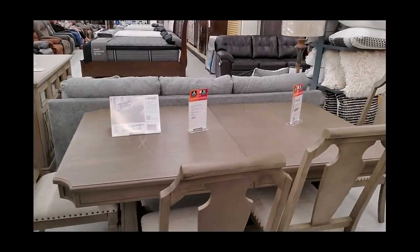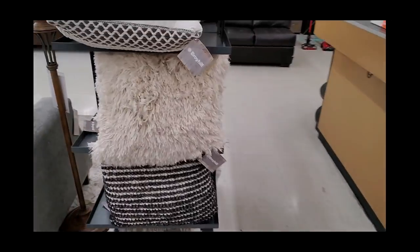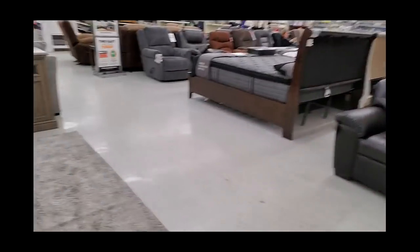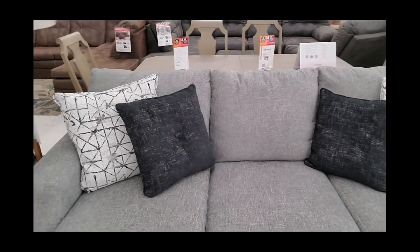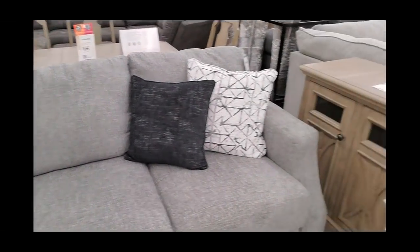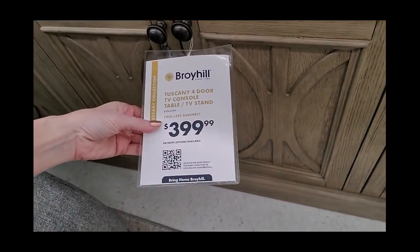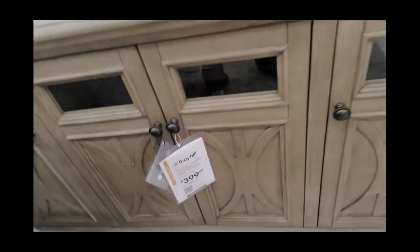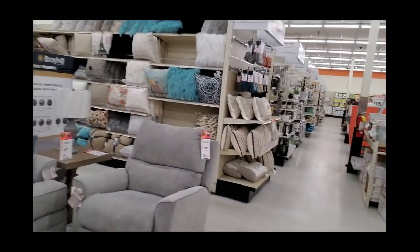Here we have a dining room table from Broyhill for $500. I know it seems high, but if you've priced furniture in a furniture store, it's actually not bad. Here you can get a four-door TV console and TV stand for $400. Let's go look at something else.